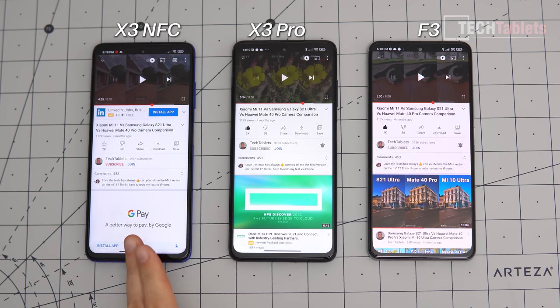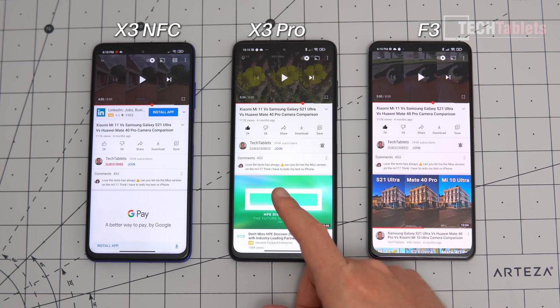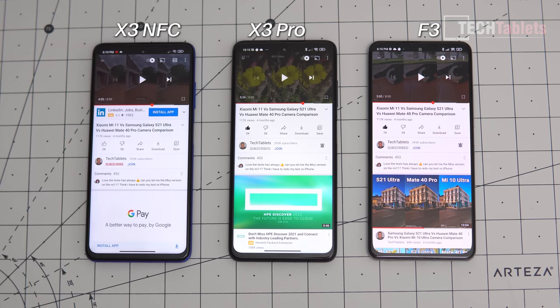The X3 NFC and X3 Pro have 3.5mm headphone jacks and FM radio with very good audio quality. Call quality sounds the same across all three. For loudspeaker quality, the Poco F3 sounds best, the X3 Pro is second, and the X3 NFC is third — you can hear the difference at 100% volume.